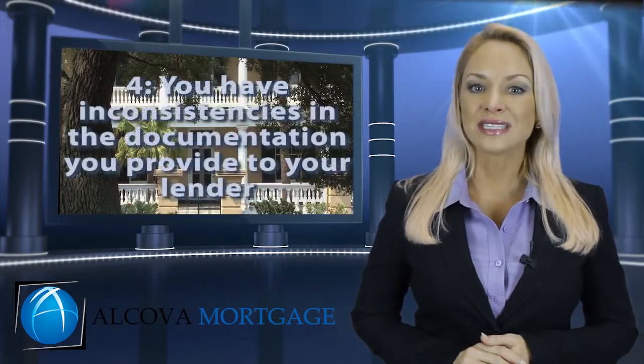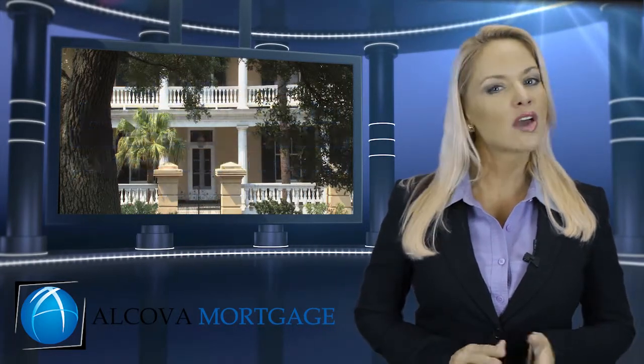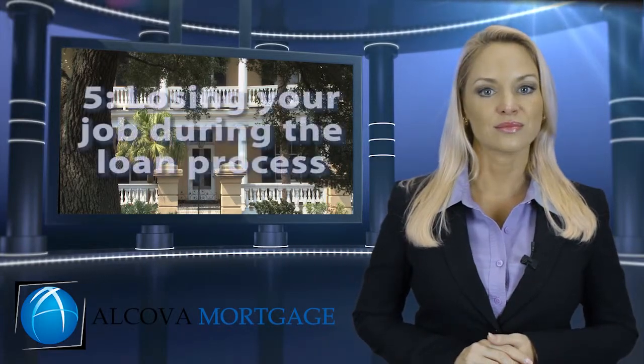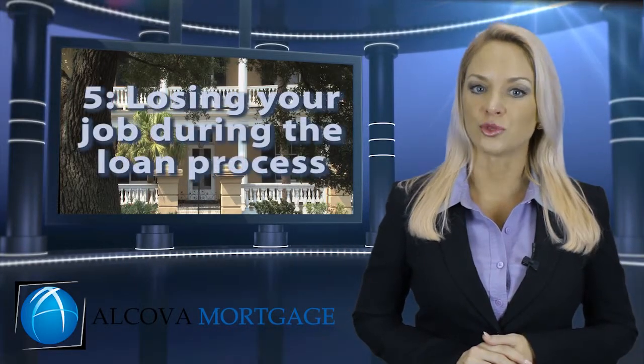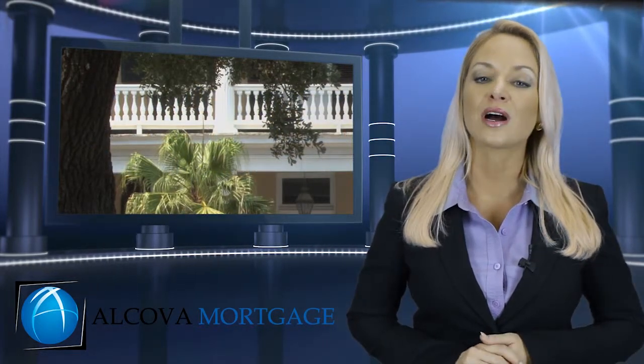Four, you have inconsistencies in the documentation you provide to your lender. If your income isn't what you said it was, that's a problem. Five, losing your job during the loan process. With the loss of income, your loan approval becomes null and void.